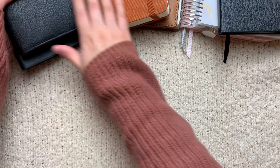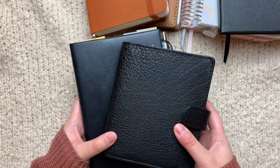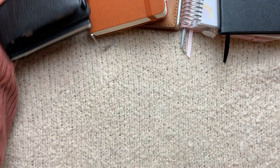So yeah, these are my planners. These are what keep me organized. Without these, I guess I wouldn't be a planner. So these are my planners.